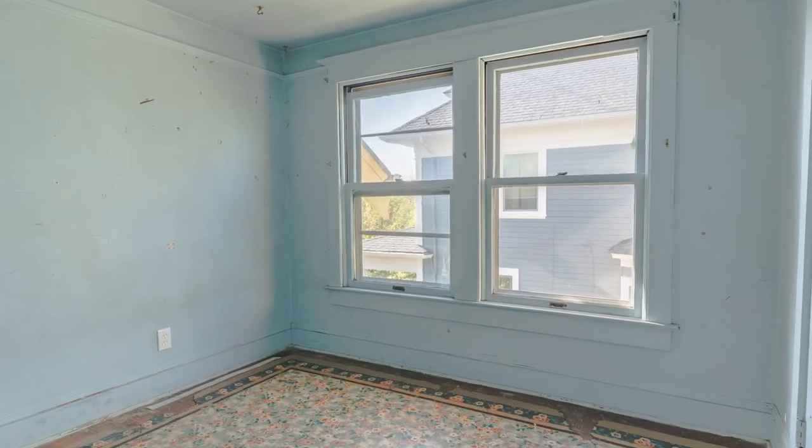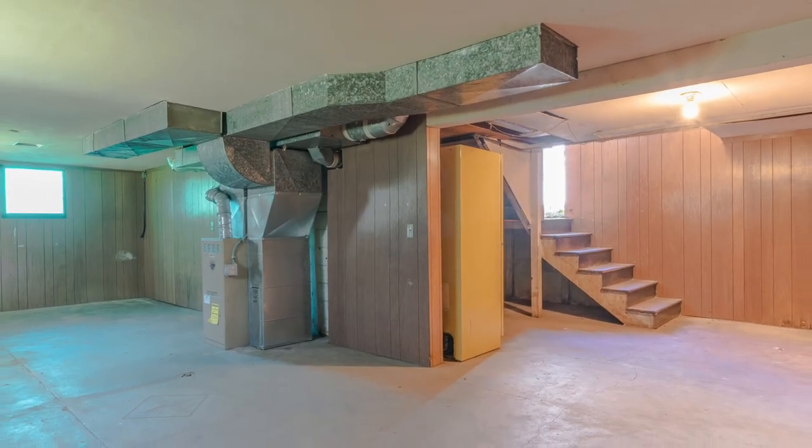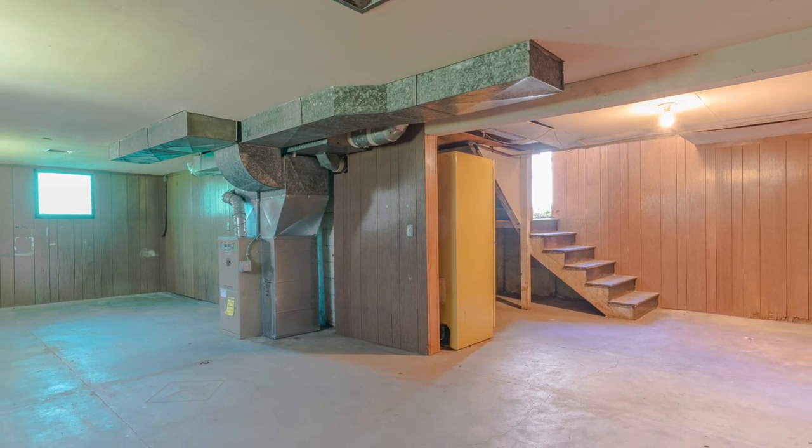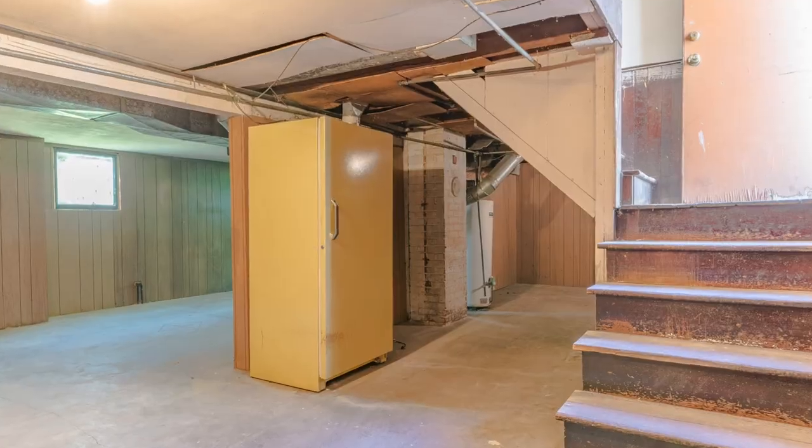Upstairs you'll find the three bedrooms, all with walk-in closets. The basement also has great potential — situated partially above grade with its own exterior entrance, it may be ideal for finishing as an ADU.